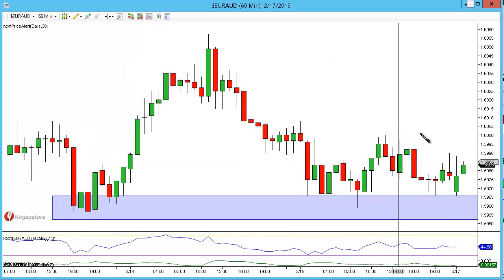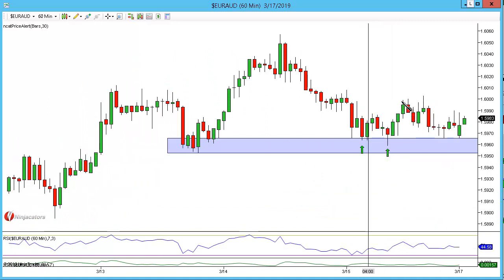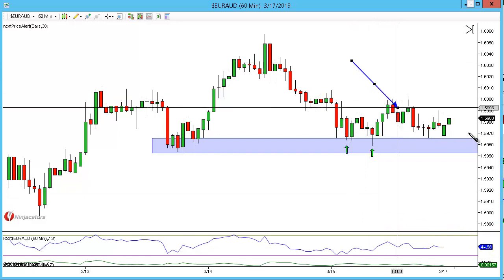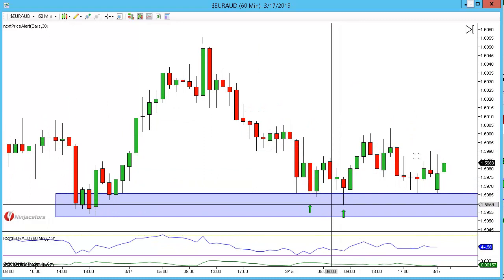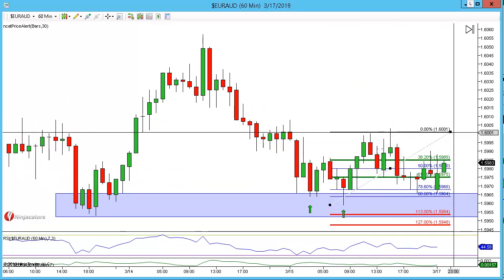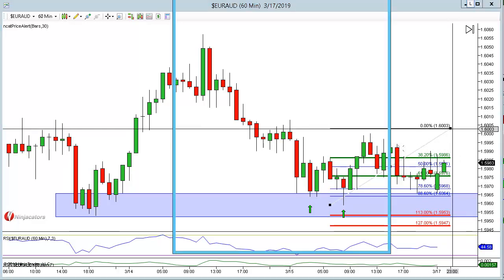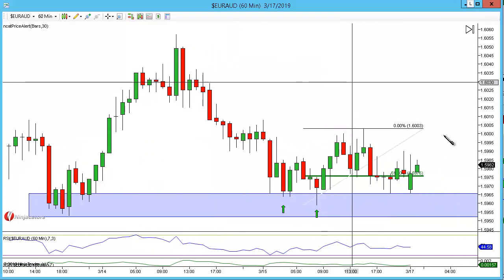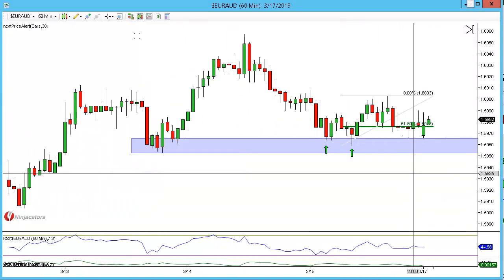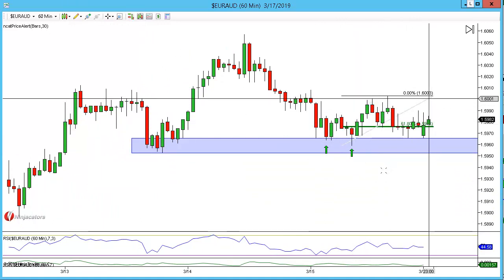If we drop to the 60-minute chart, we can actually see that we had a valid double bottom that appeared with RSI confirmation. Then what happened is we had a break and close above our structure level and the 2618. Even though I don't trade the 2618 myself, you can now look at this as your entry reason. You can see it came into that 61.8. So a conservative entry here — because we've held structure, broke above the double bottom, and pulled back for the 2618.